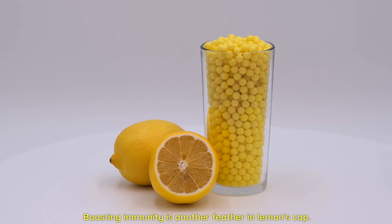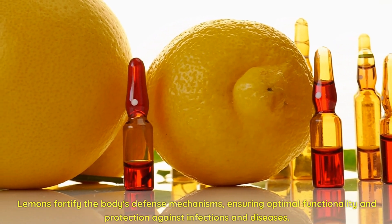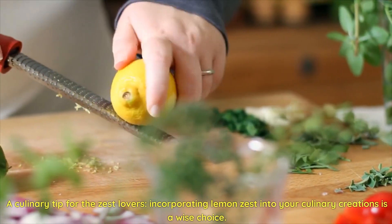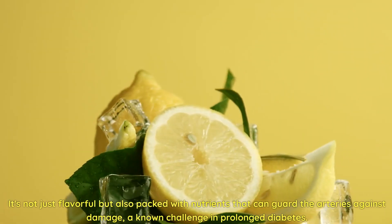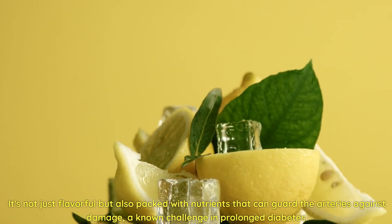Boosting immunity is another feather in lemon's cap. Lemons fortify the body's defense mechanisms, ensuring optimal functionality and protection against infections and diseases. A culinary tip for the zest lovers: incorporating lemon zest into your culinary creations is a wise choice. It's not just flavorful, but also packed with nutrients that can guard the arteries against damage — a known challenge in prolonged diabetes.